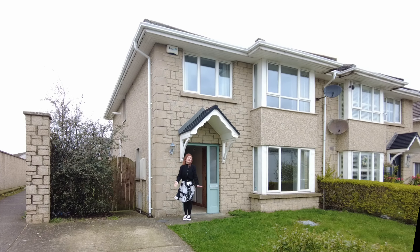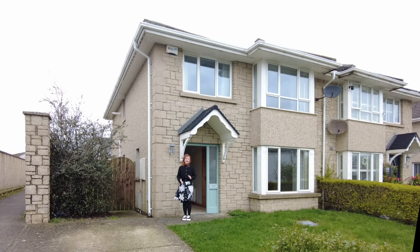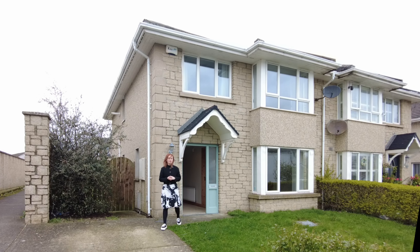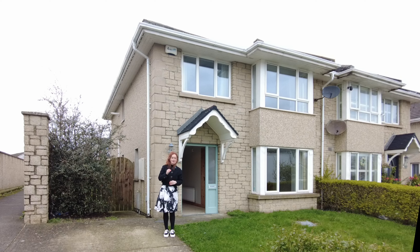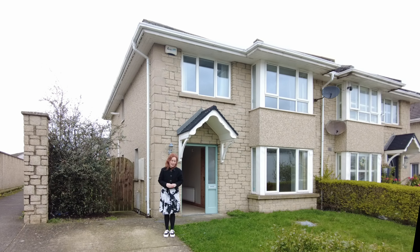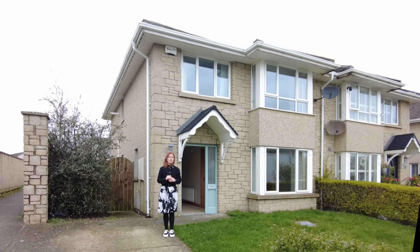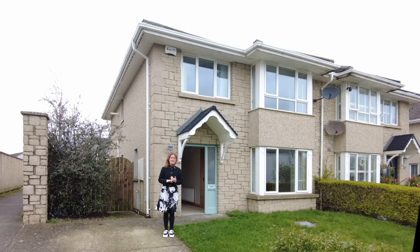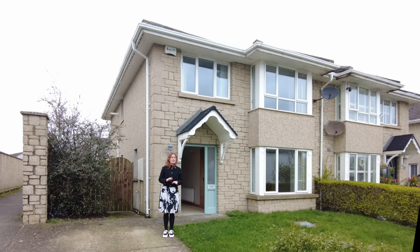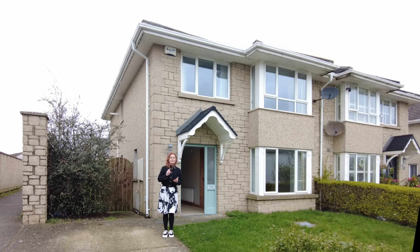Hello, you are very welcome back to College Manor. I'm here today at number 134 College Manor, a semi-detached four-bedroom property measuring about 118 square meters. This property comes to market in fantastic condition, having recently been redecorated, recarpeted and so on, so there's absolutely zero work required to make it your own. It has a C2 BER and is on the market now at €265,000.